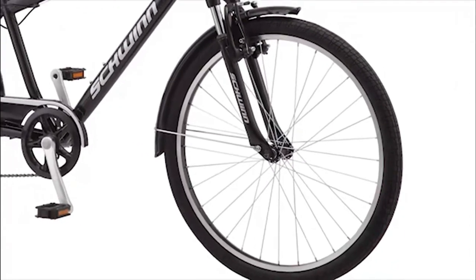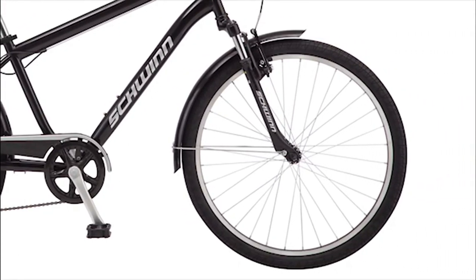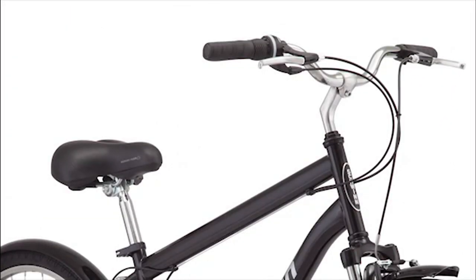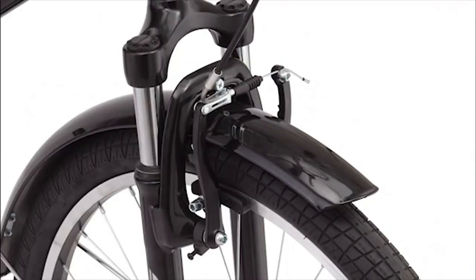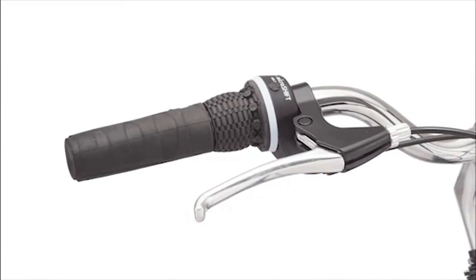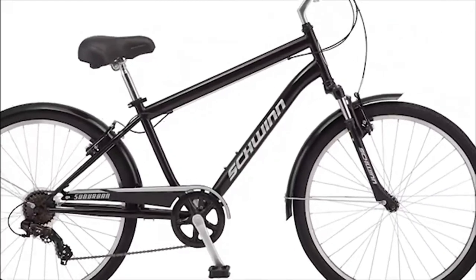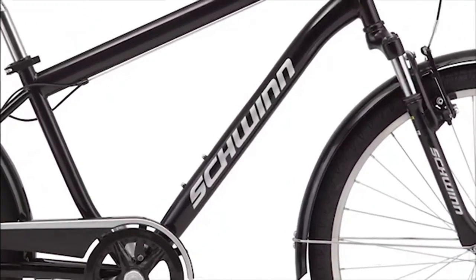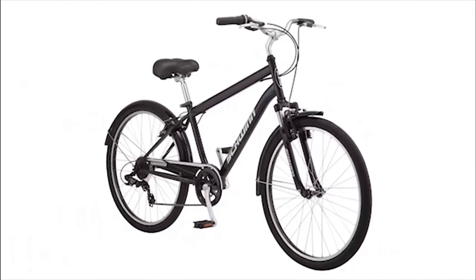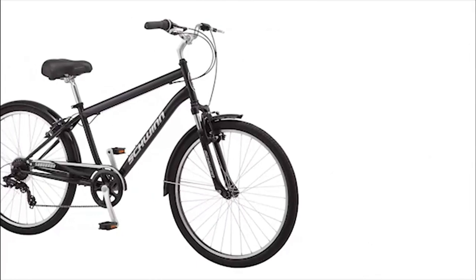Your hands will enjoy the comfort of the ergonomic handlebar grips while your rear end is certain to appreciate the Schwinn quality comfort seat. More versatile than your typical cruiser, seven-speed shifters with a reliable drivetrain will have you zooming through local paved trails. Light alloy rims and comfortable swept-back handlebars put the finishing touches on this sleek comfort bike. Like all Schwinn bikes, the Suburban comes with a limited lifetime warranty for as long as you own the bike. Schwinn is the original American bike brand, empowering millions of riders over the years.